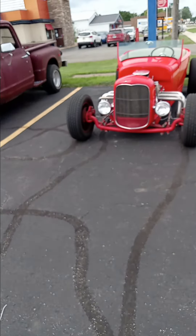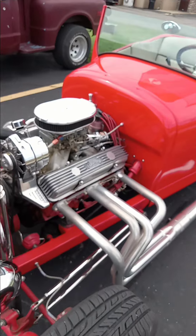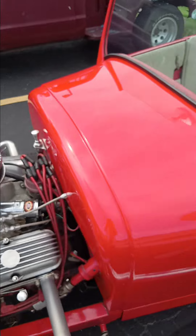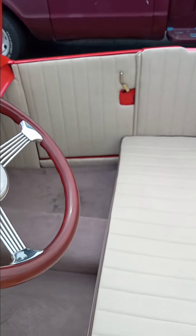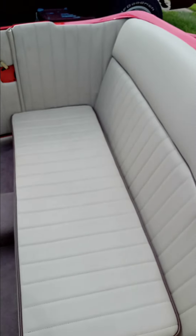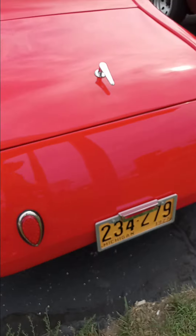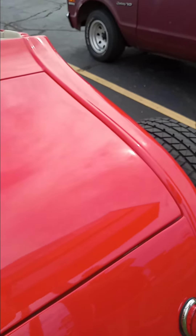Now this is an old one. It looks nice though. Look at that. Yeah, this is definitely old, ain't it? Nice little trunk.